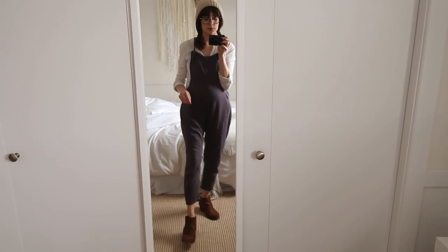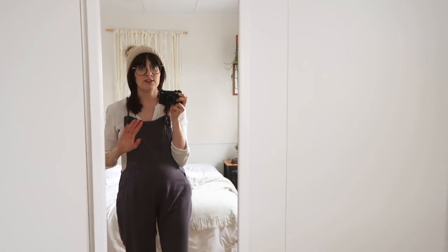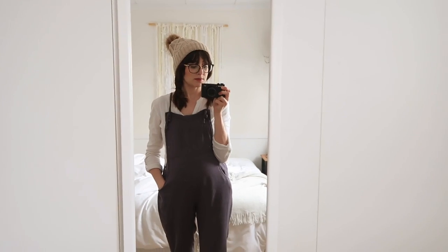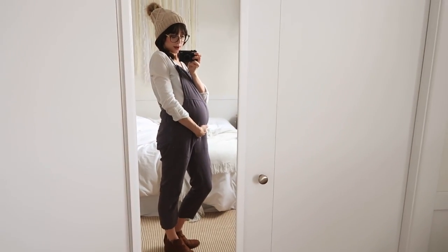I actually have two pairs of boots — these ankle boots, and then the taller lace-up boots. That's all I have and I feel like that's plenty. I just alternate between those depending on my outfit. But yeah, that is what I am wearing today.